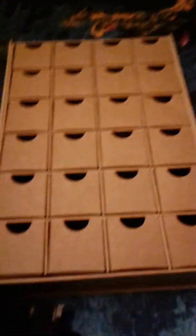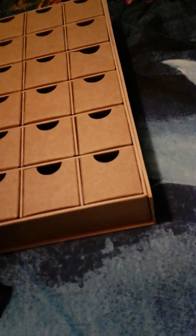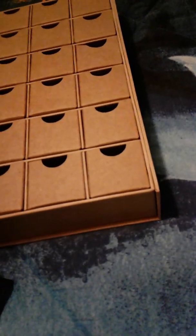Stay tuned to my channel because I'm going to do an advent calendar — this advent calendar — and there are going to be two things in each drawer. I'll explain that more later. That's what all of these look like.